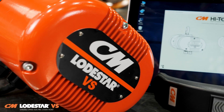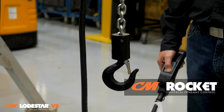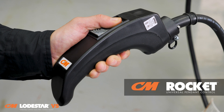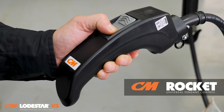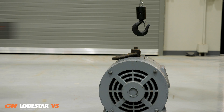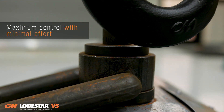The Lodestar VS, excluding three-step models, comes equipped with the CM Rocket Universal Pendant, which features a unique ergonomically designed rocker switch that reduces thumb strain and fatigue, while giving the operator ultimate load control for micro-positioning applications.